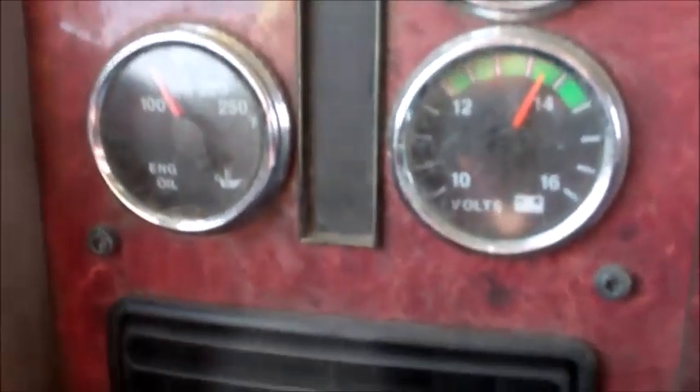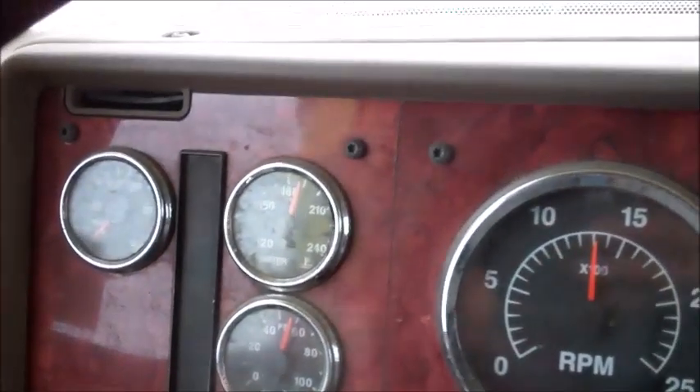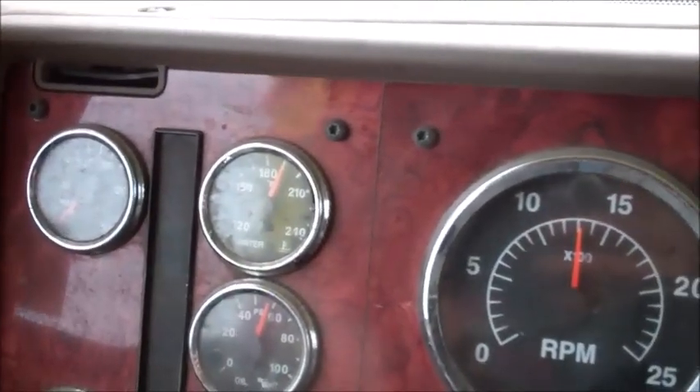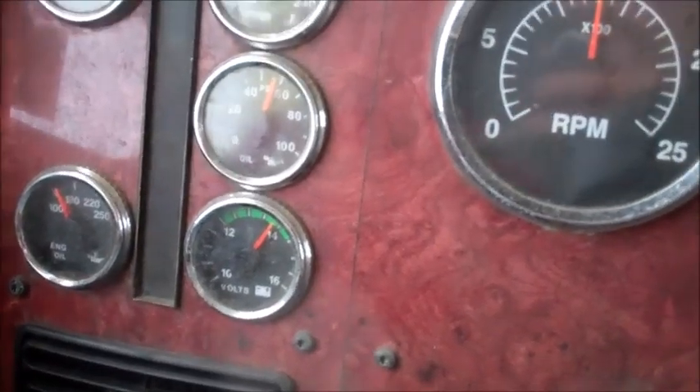My battery charge gauge is going up and down between 14.9 and now 13.2 volts. I hope it's not going to burn my battery. The CAT technician said the high voltage initially might indicate a bad battery — maybe the high voltage killed it. But right now it's normal, in the green zone. The cooling system is showing 90 Celsius, which is great — before it was always running at 170 Fahrenheit.